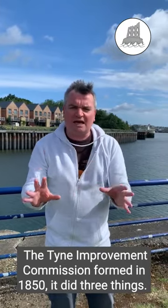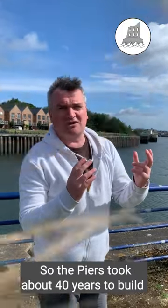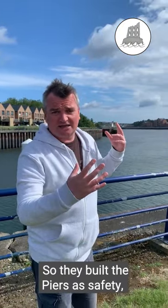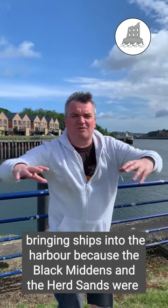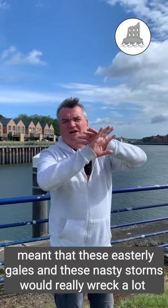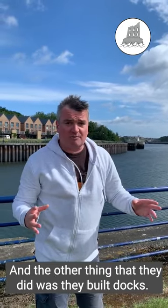The Tyne Improvement Commission, founded by Act of Parliament in 1850, did three things. First, it built the piers — starting work almost straight away, taking about 40 years. The North Pier in particular broke up once or twice and had to be rebuilt. The piers provided safe entry for ships into the harbour, because the Black Middens and the Herd Sands were treacherous hazards, and easterly gales and storms had been wrecking shipping, losing money and lives.